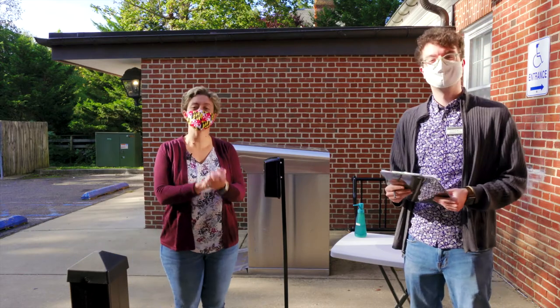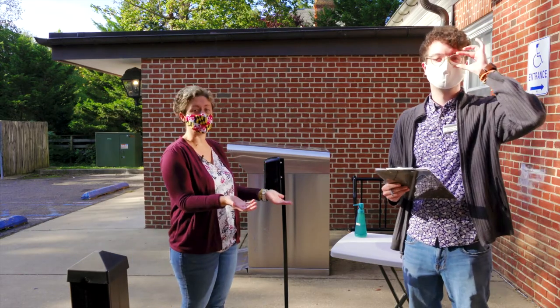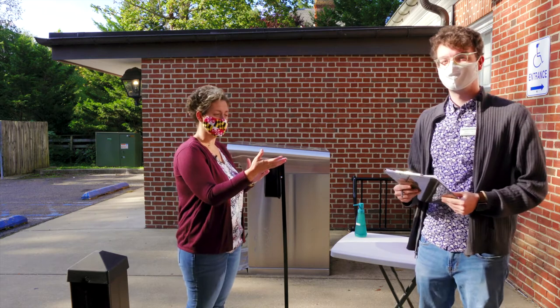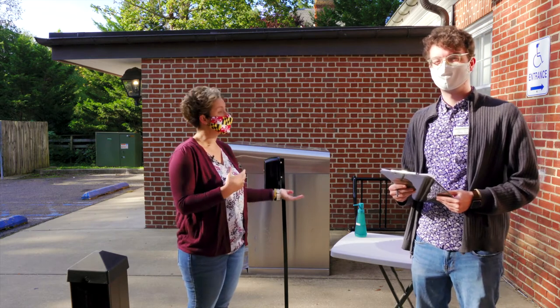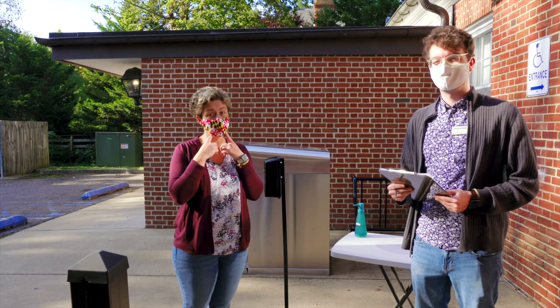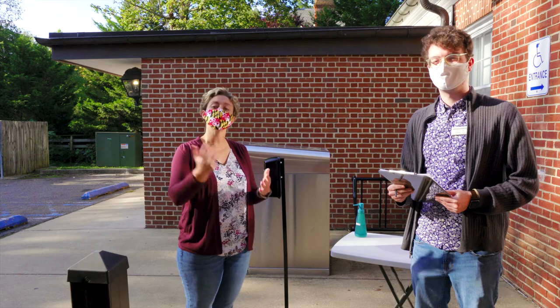You've made your appointment, so step one — you're always greeted at the door. You check in, you get your time slot or appointment that's available. Hand sanitizer is available as well as masks. Remember your mask and let's proceed on into the library.